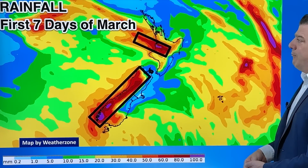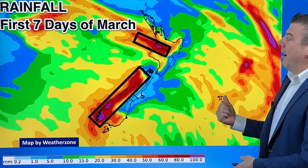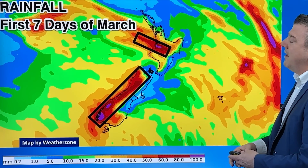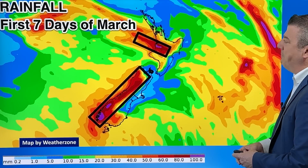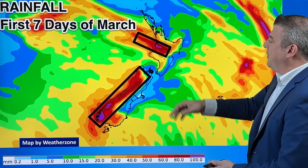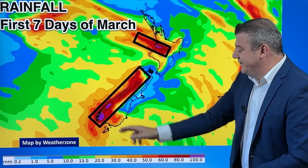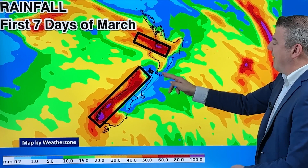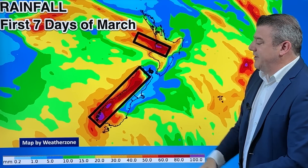What does that mean rainfall-wise? Here is the first seven days. This is mostly from the storm coming in around Sunday the third, Monday the fourth, Tuesday the fifth — around that period. You're certainly seeing a bit of rain in these boxes, up to the 80 to 100 millimetre mark. But these eastern areas are mostly dry, down at the bottom of the scale at one to five millimetres.